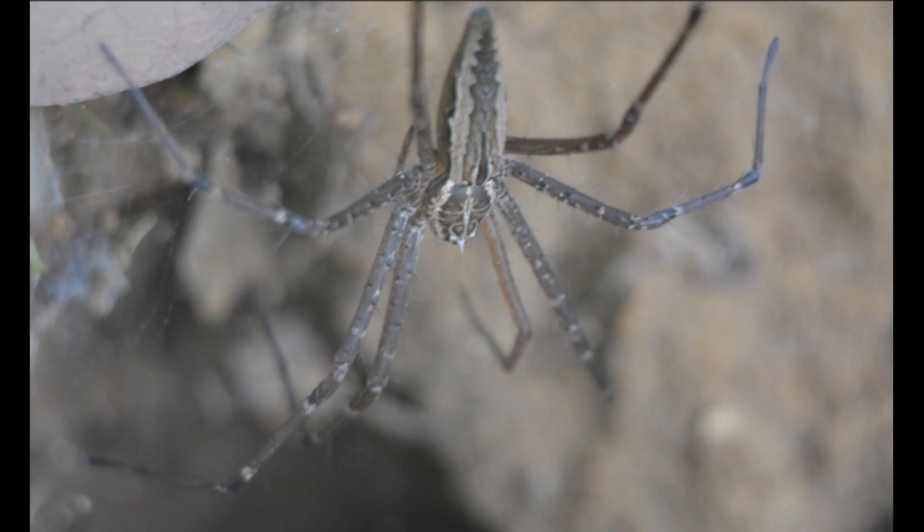There are some humongous nursery web spiders here, in the genus Rothes. Their webs are usually extended up from a hole in the ground, and when disturbed they shoot back into their lair at high speed, which has given me a fright more than once.